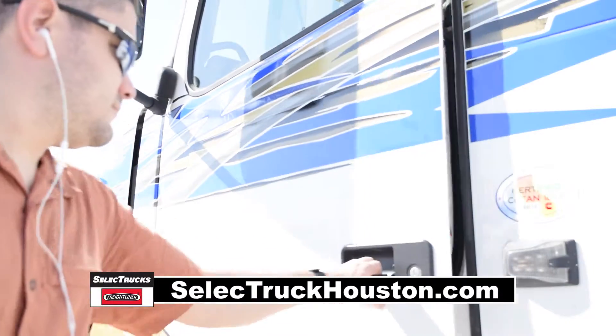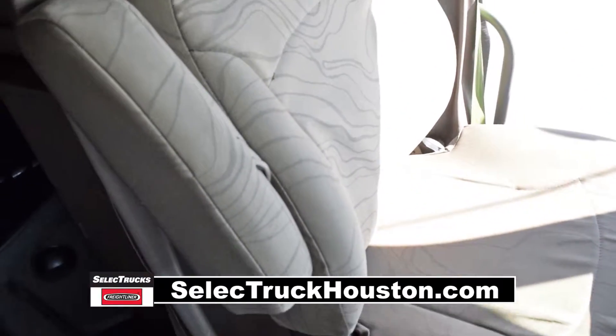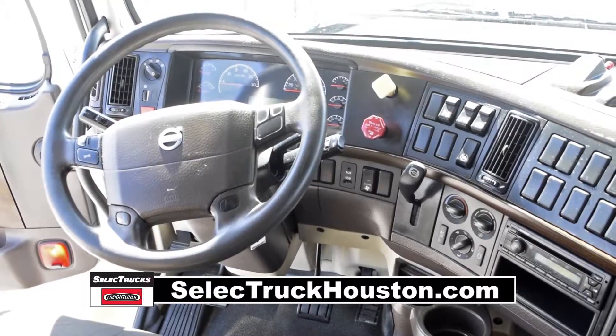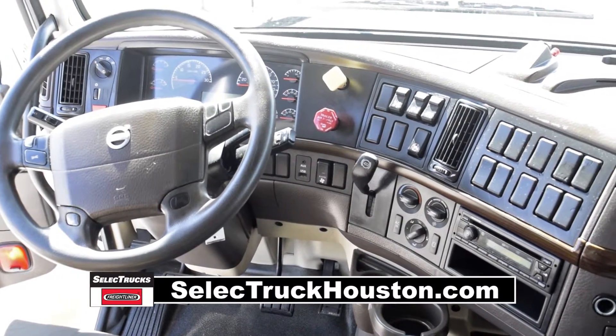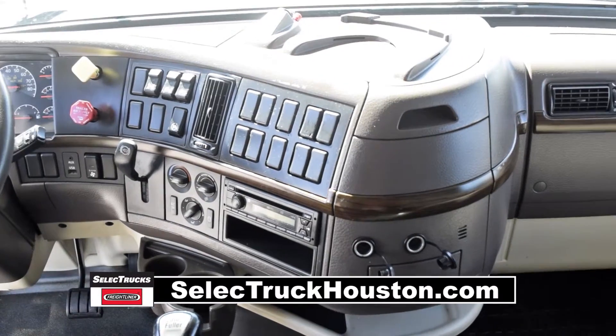Let's talk about the interior that's loaded up with extras: air ride driver's seat for ultimate comfort on the long haul, power steering with tilt telescope, cruise control, power windows, heated mirrors, AM-FM CD player, and a full gauge package.